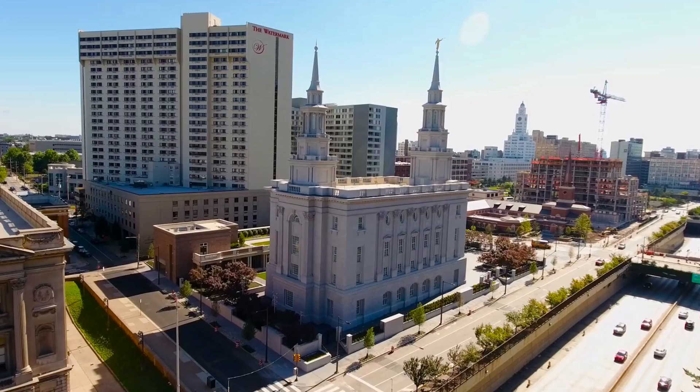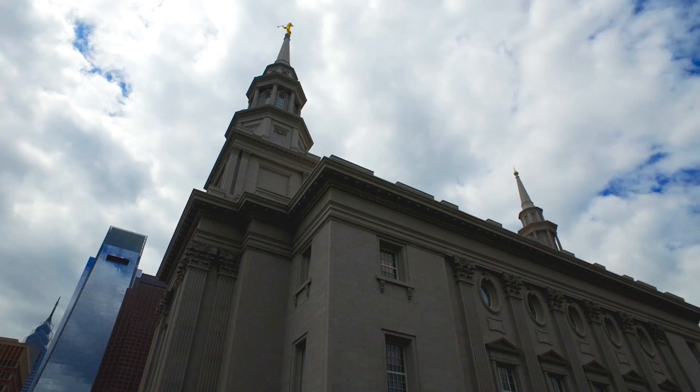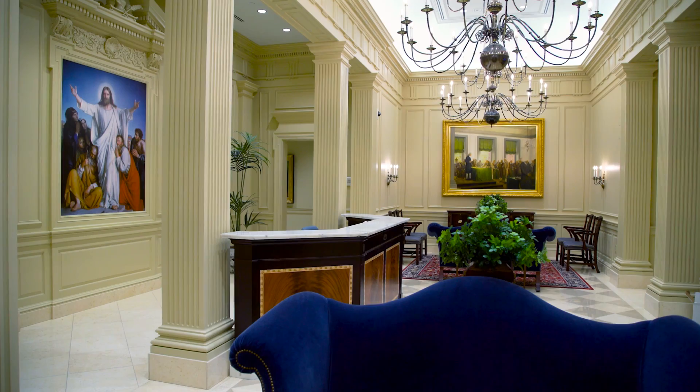The design of the New Philadelphia Temple, built by The Church of Jesus Christ of Latter-day Saints, pays homage to traditional architecture and American and LDS church history. Together, these elements combine to create a beautiful building for the House of the Lord and a fitting contribution to this historic city.